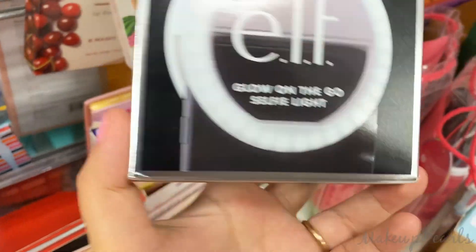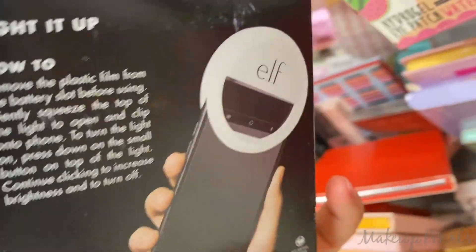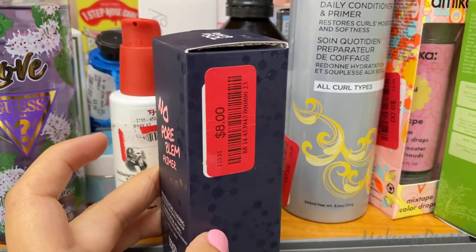Elf — this is really cute. How much is it going for? $6 on clearance. And this is how you hook it up to your phone. No Problem Primer from Touch and Soul on clearance for $8.